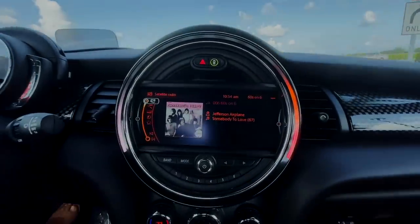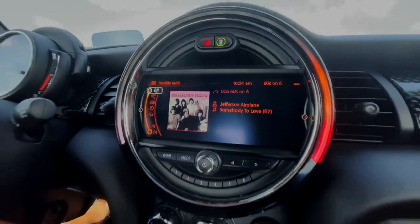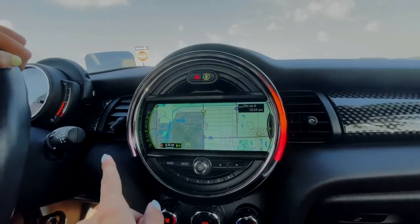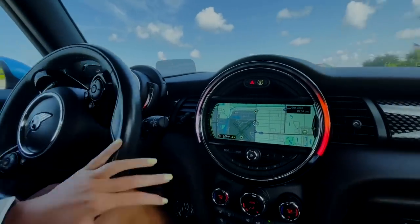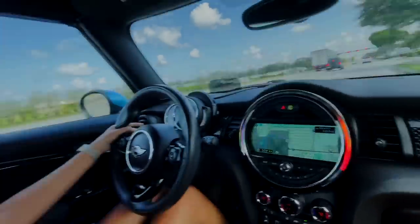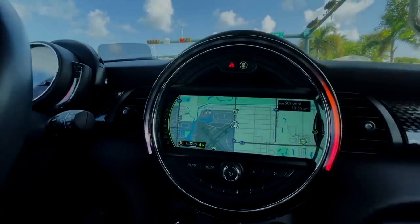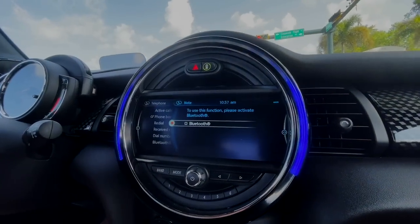I love this main center circle for the infotainment — it's really neat. You've got your navigation on there. It's kind of funny because on the old Minis you had the speedometer right here in the center, which I thought was really cool, but it is nice that they moved the speedometer back to the left side. You have the navigation here and you've got your phone connectivity.